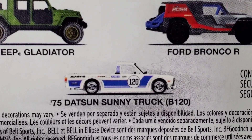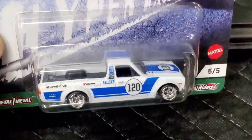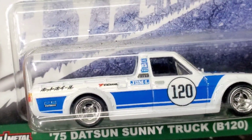And then the one I have here is the '75 Datsun Sunny Truck. I picked up this truck because one of my friends has a Nissan pickup truck — it's kind of like a mini truck — and I thought he would like it, so I got this for him. This thing looks great!